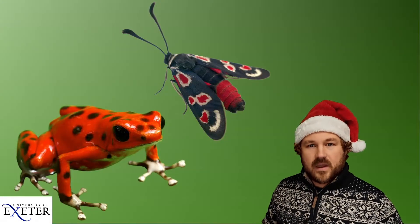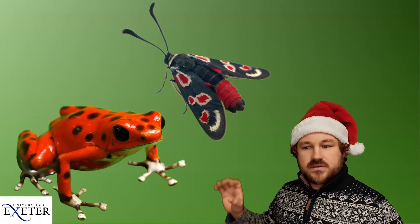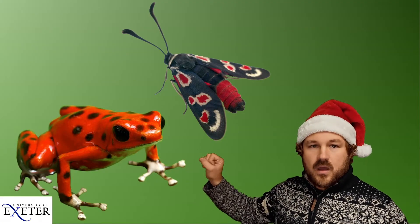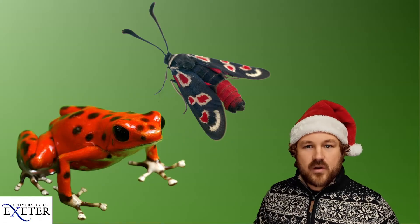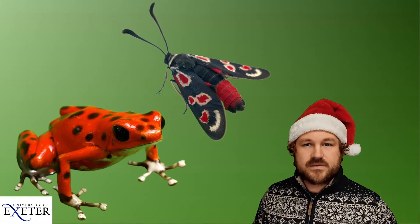That's one reason why you have very colourful colours in nature, and another one is to try and warn predators. Animals like this frog and this moth have very bright red colours to show that they're poisonous — to tell other animals not to eat them because it'll make them sick.